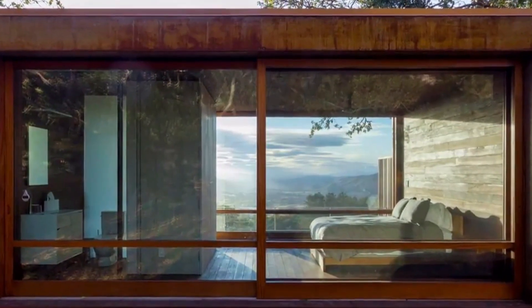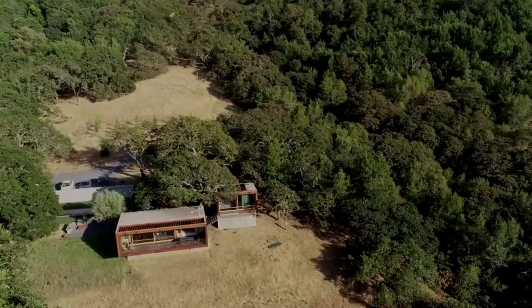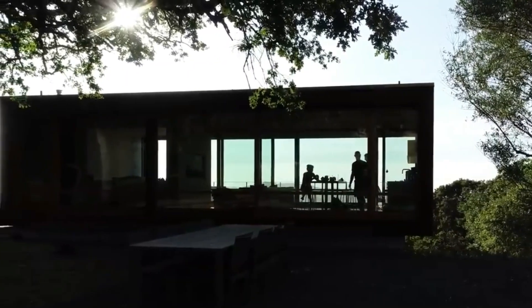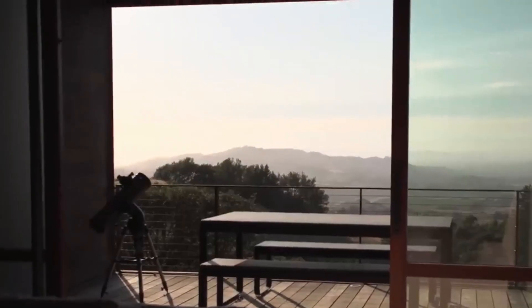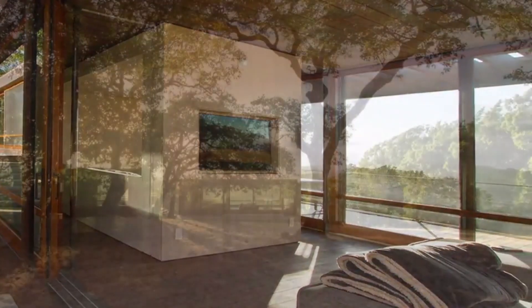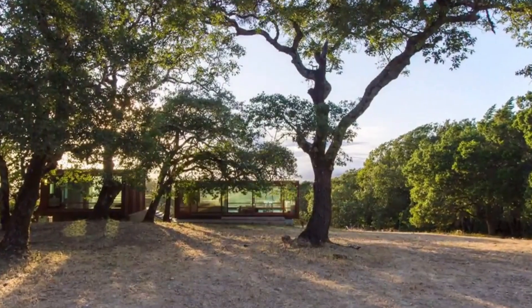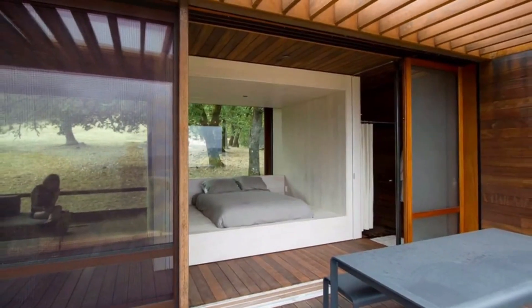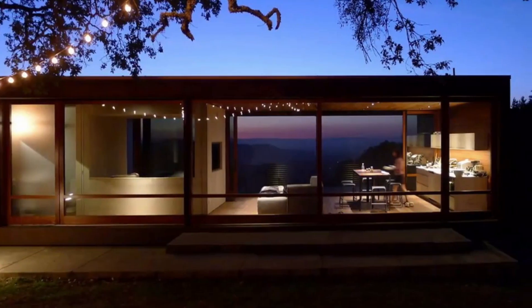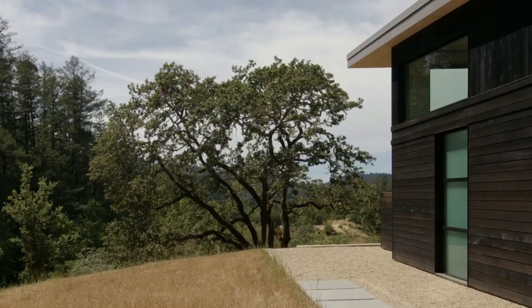With a focus on both practicality and connecting with the natural world, the Sonoma We House provides a calm haven from the daily grind. The distinction between indoor and outdoor spaces is blurred by its well-thought-out interior design and large windows, which bring abundant natural light and breathtaking views indoors. As an example of responsible architecture, Sonoma We House demonstrates sustainable construction methods and eco-friendly living.